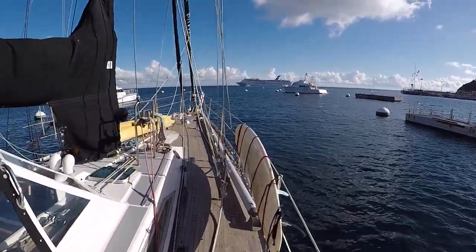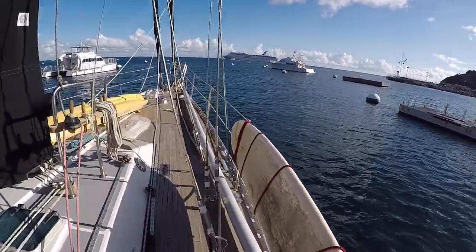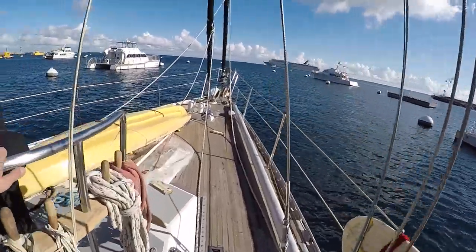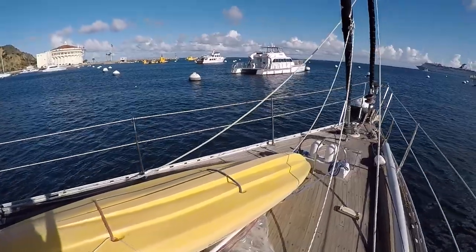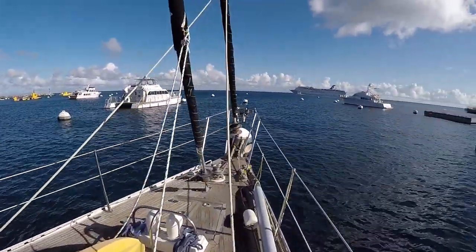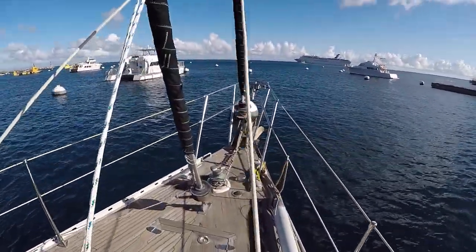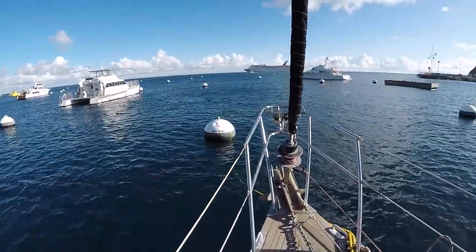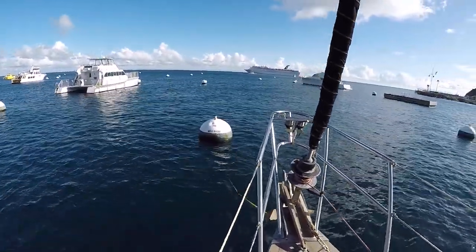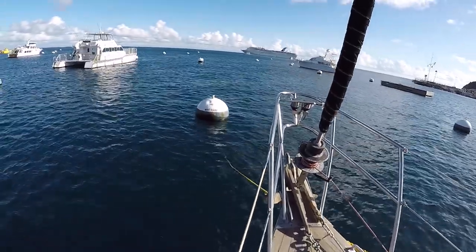Walking along starboard, we've got a surfboard tied up, and here's our double kayak — that's what we're using as a dinghy for the time being. You can see we're on Miss Mazzee, and that's the mooring that we're tied up to at the moment.